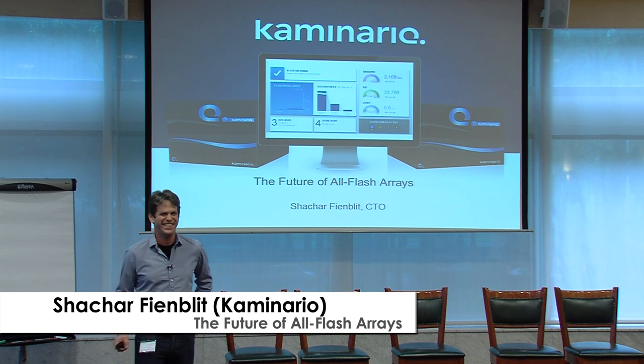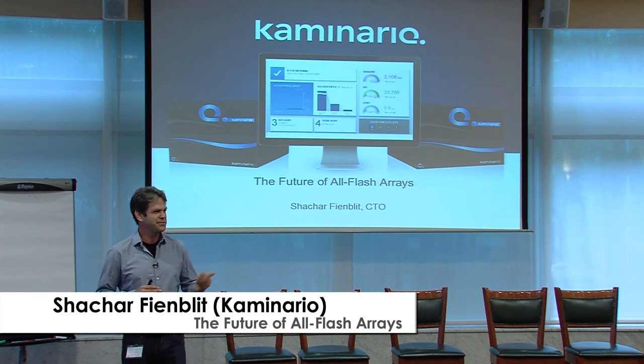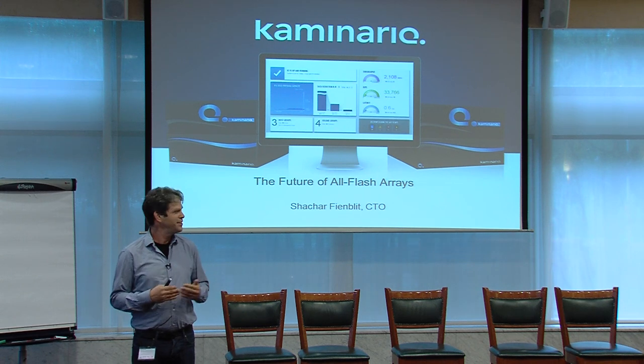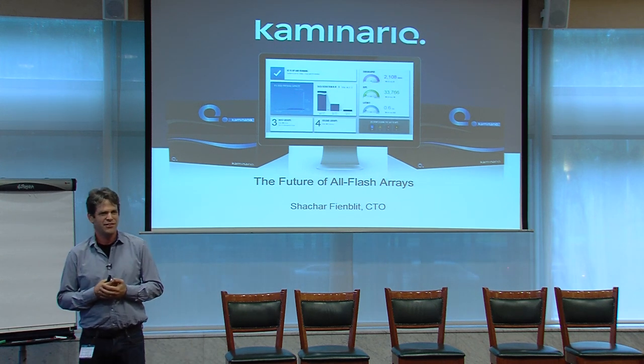It's great to be here. It's also great to be after Chris, who gave a fantastic lecture, which is a great start for my lecture.